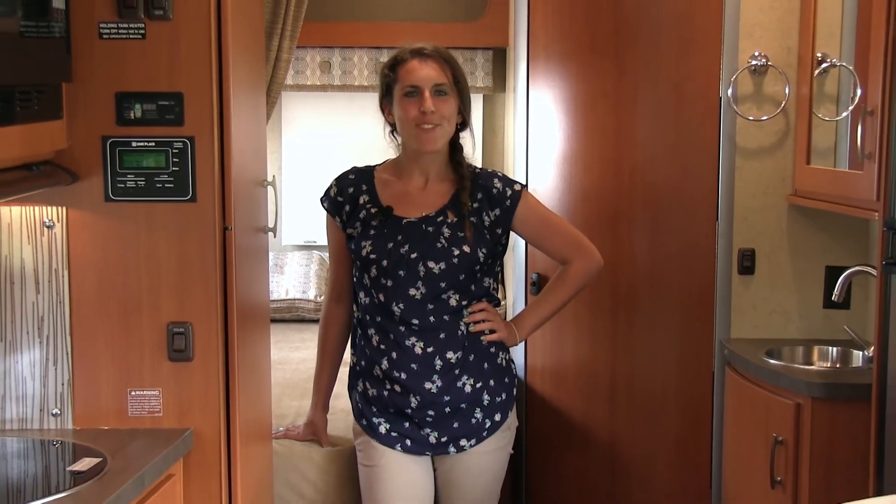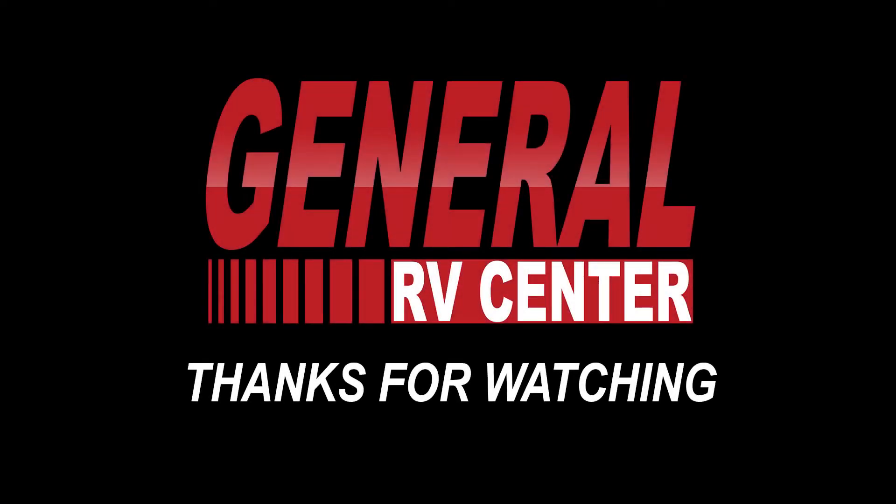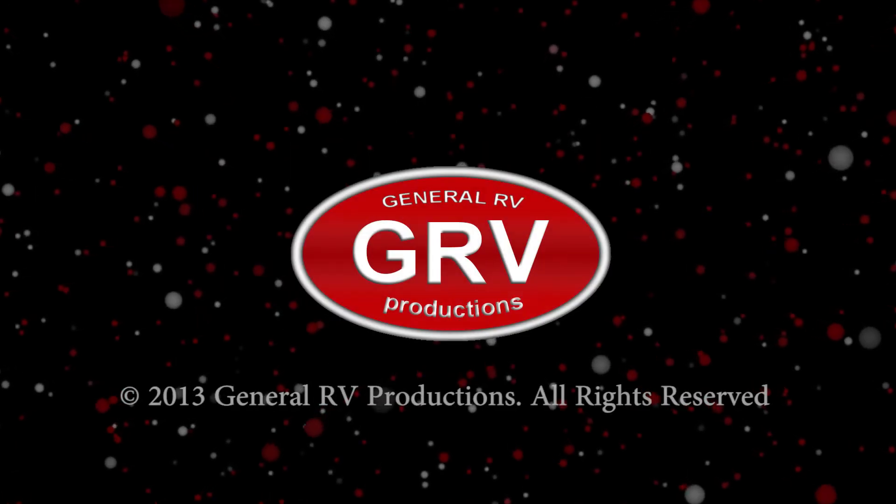I'm Kristina Glanis for General RV Center. Here's to years of great vacations — we're waiting for you at the home of traveling family fun. General RV Center, we're number one.